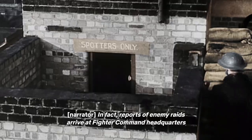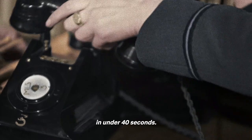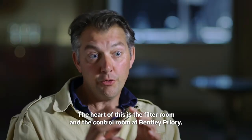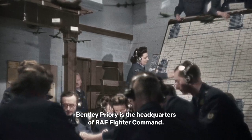Reports of enemy raids arrive at Fighter Command headquarters in under 40 seconds. The heart of this is the filter room and the control room at Bentley Priory, which is the headquarters of RAF Fighter Command.